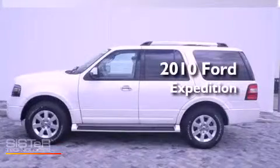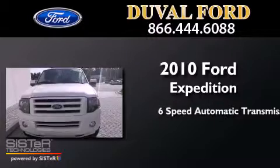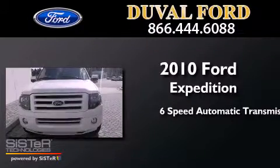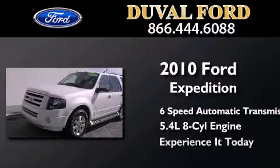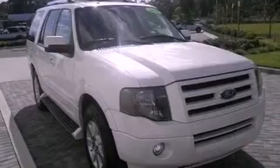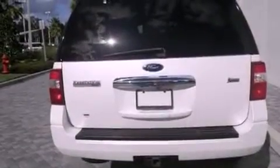This is a 2010 Ford Expedition. This SUV has a 6-speed automatic transmission and a 5.4-liter V8. Its top features include skid plates, heated seats, and traction control and stability control systems.